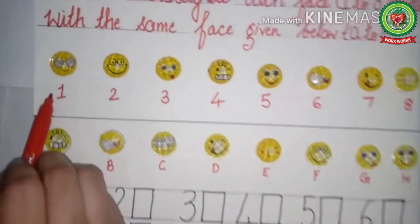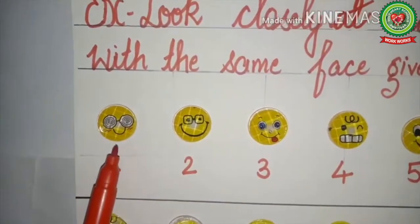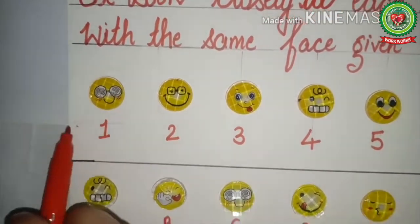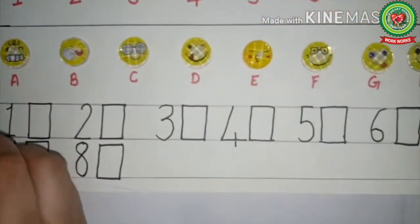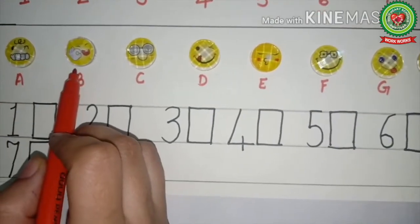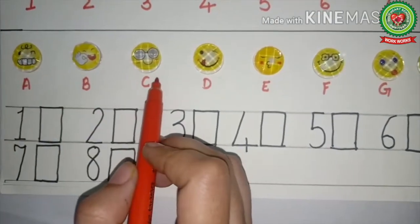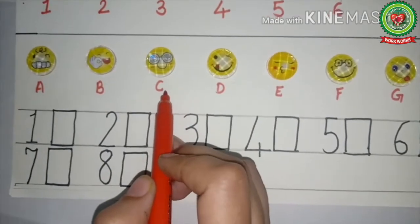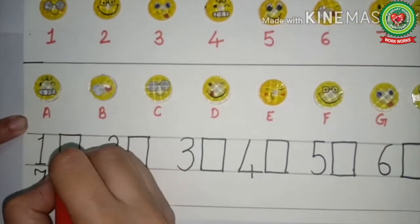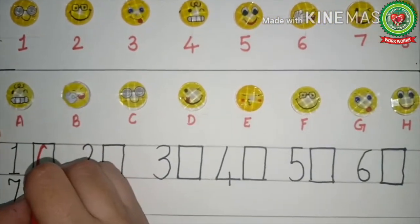Let's look at picture number one — here the eyes are round. In the second part we will find where the eyes are round. Yes, this one has round eyes, and here C is written. So in front of number one, we will write C.